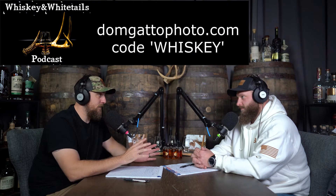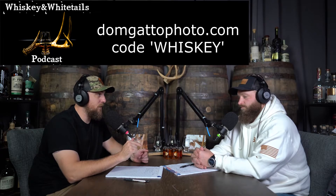Speaking of whitetails — I've been doing some Christmas shopping and one thing I've learned as I've gotten older is that people appreciate photography and art more. Our friend Dom Gatto at domgattophoto.com has some great whitetail and wildlife photography. If you haven't seen his Instagram and the cool shots from Georgia — wild stuff. He's getting published in magazines, which is exciting. We've had him on a couple of podcasts and we're going as guests on his podcast too.